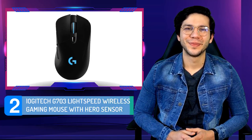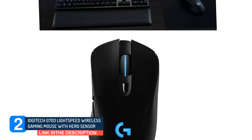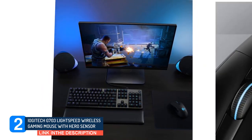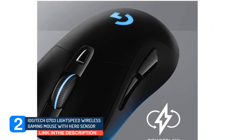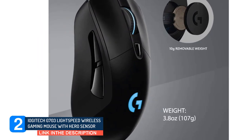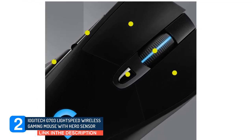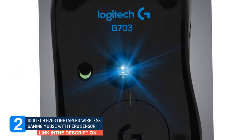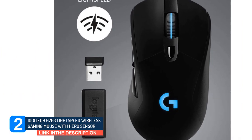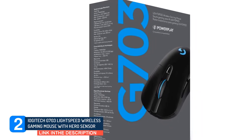Number 2: Logitech G703 Lightspeed Wireless Gaming Mouse with Hero Sensor. If you prefer something less expensive, check out the Logitech G703 Lightspeed Wireless Gaming Mouse with Hero Sensor. Its feet don't glide as smoothly and it isn't as light as the Razer Viper Ultimate, but it's more affordable and has a more consistent sensor and customization software compatible with Windows and MacOS, which the Razer lacks. It feels excellently well-built with a high-backed, right-handed design suitable for all hand sizes using a palm grip.